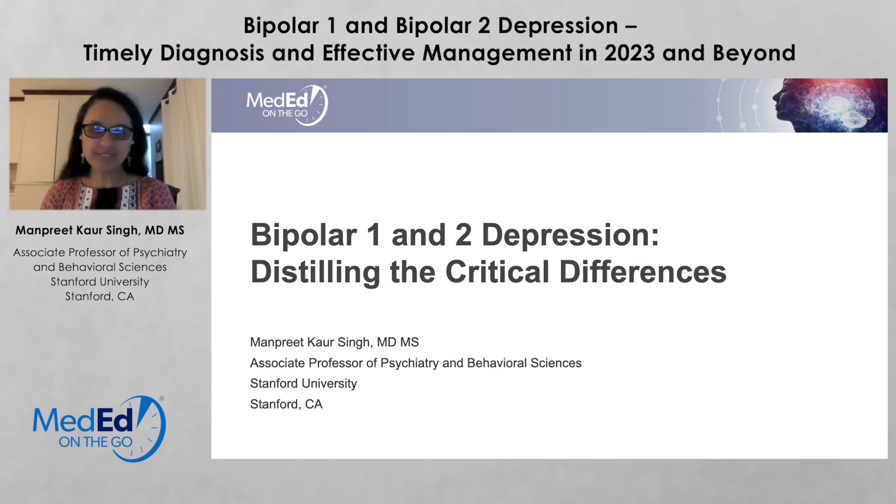Hello, my name is Manpreet Singh. I'm at Stanford University, where I do research in bipolar disorders across the lifespan. Today I'm going to talk to you about bipolar 1 disorder, bipolar 2 disorder — distilling the critical differences.